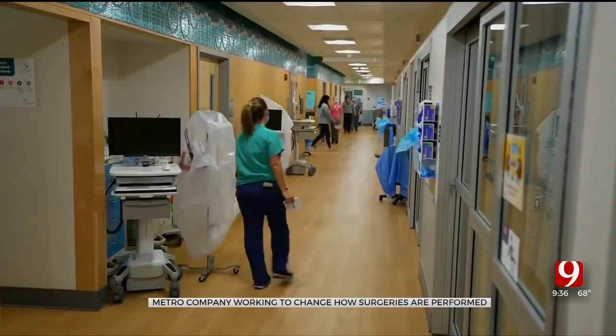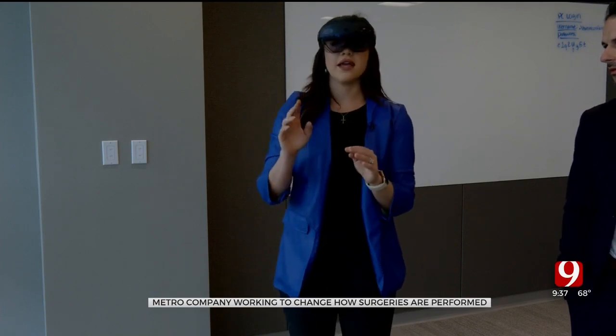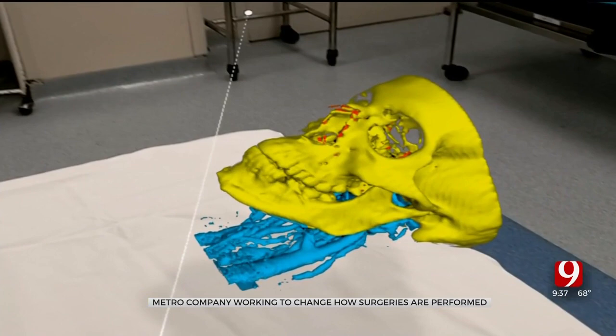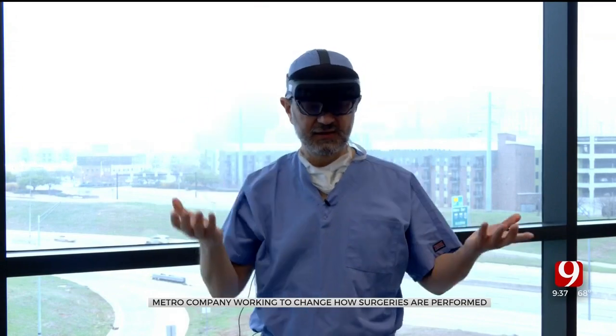Dr. Christian Alum has extensive experience as a surgeon. "I specialize in pediatric malformations — it's a very difficult technical field where a lot of imaging and a lot of planning is needed." In 2018, thanks to an innovation district networking event, he recognized AR technology could be useful in surgeries, and Kyronetic was born.